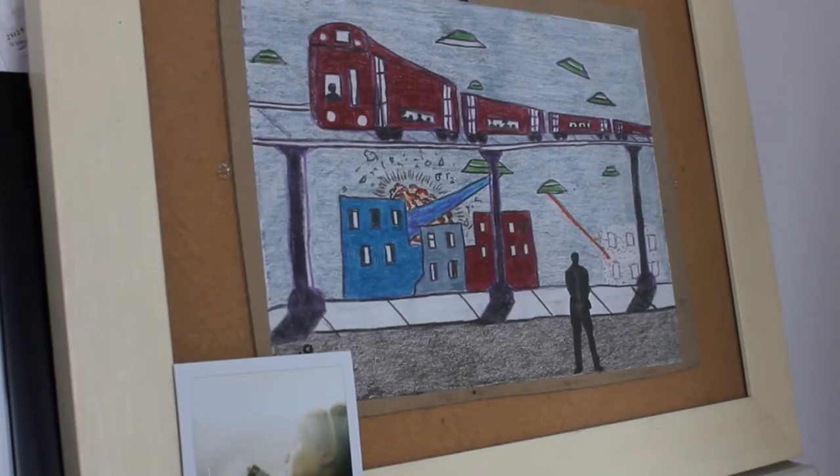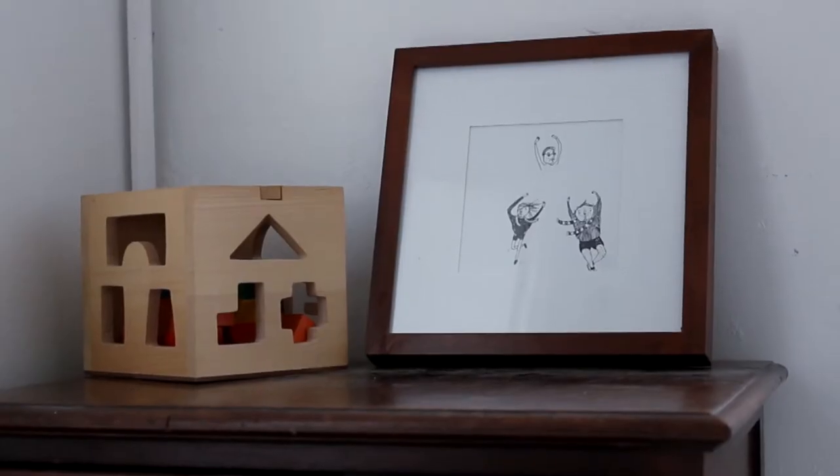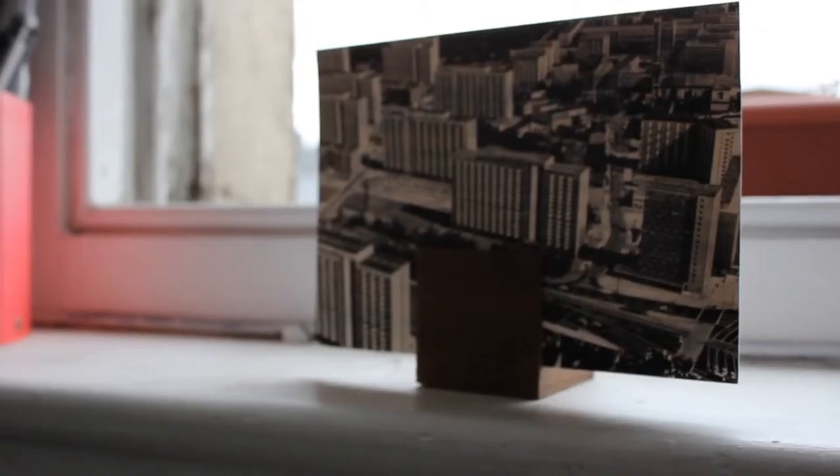If there's something interesting, I think, oh, that would be great if that could work, and then I just tell myself, okay, I'm going to make that work somehow.